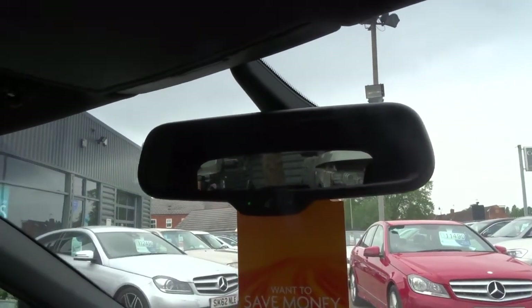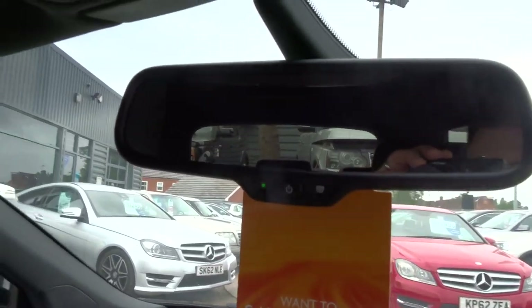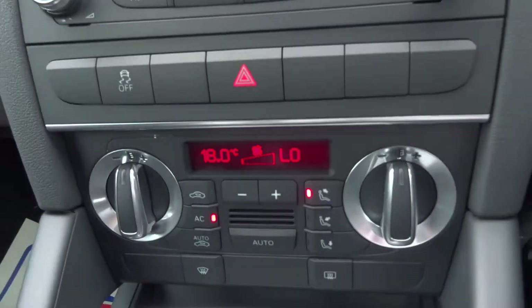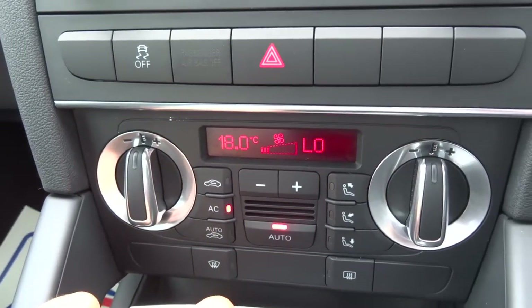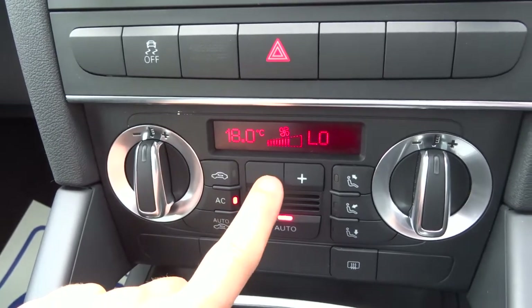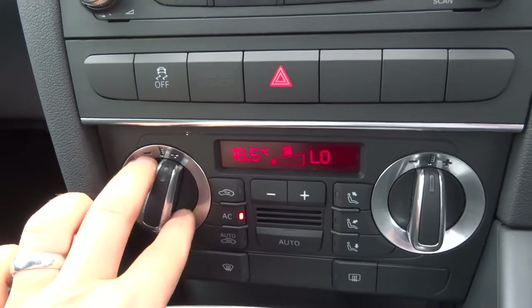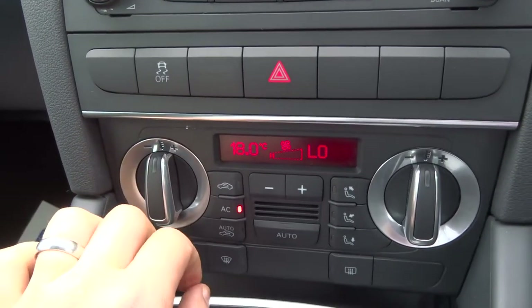Automatic dipping mirror — so instead of there being a little knob that you would flick if there's lights behind you, it just does that automatically, just dims it. It really is a great example of Audi's capabilities. Automatic climate control with air conditioning — you'll hear that blowing away there — and then to change it, just flip that up and down as you see fit.